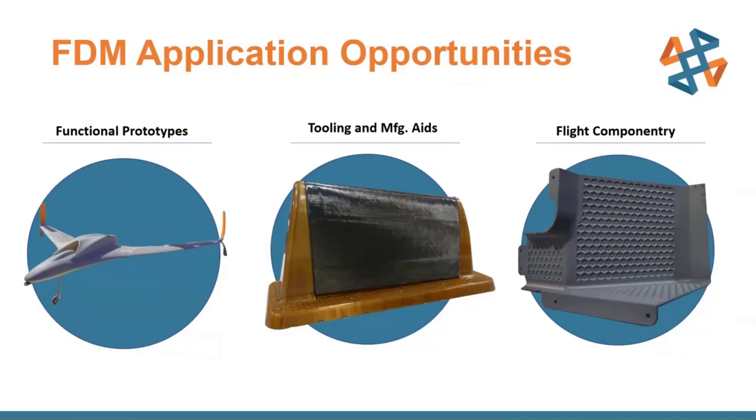Next is tooling and manufacturing aids, where we actually use the printed product as a tool on the shop floor — not an interim test, but a real printed tool in our manufacturing process. Finally, flight componentry: we are printing parts that go on aircraft today. They're non-flight critical — things like ductwork and shrouds — but we still get a great benefit from additive's flexibility without needing to make tooling for all these previously molded parts.